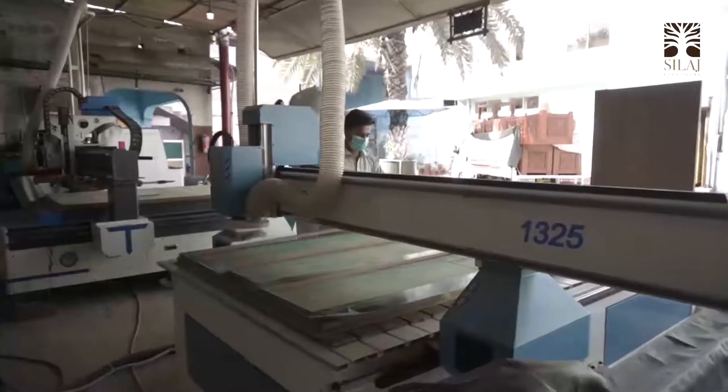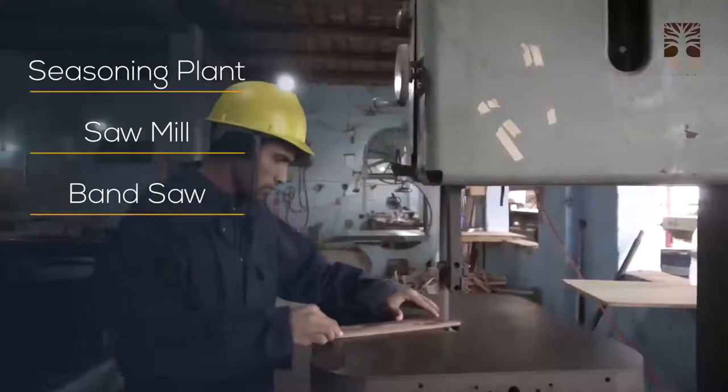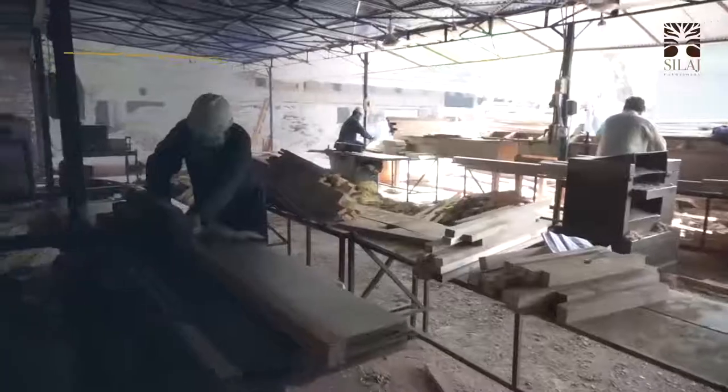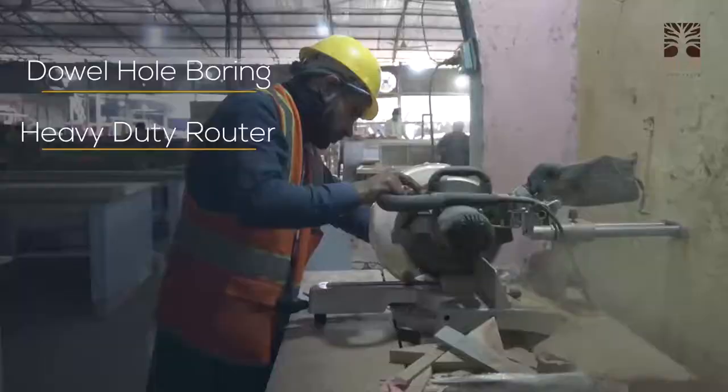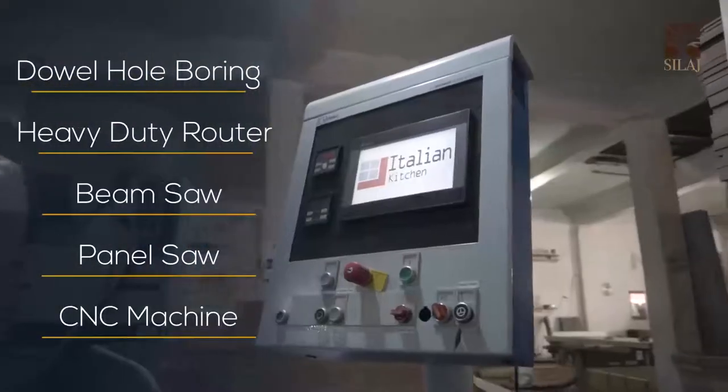The machines we use in our facility include a seasoning plant, sawmill, band saw, drum sanding machine, surface sanding machine, dowel hole boring machine, heavy duty roller, beam saw, panel saw, CNC machine, and much more.